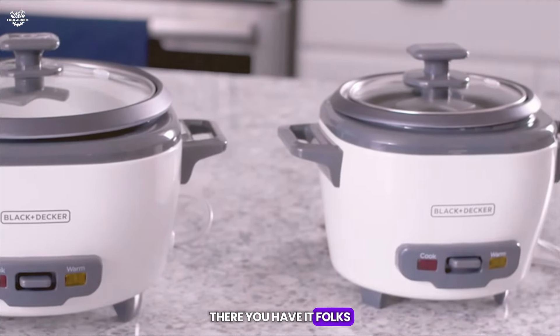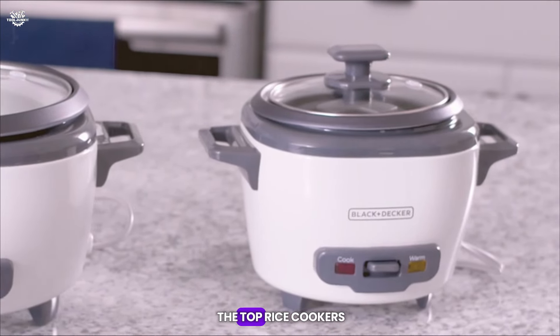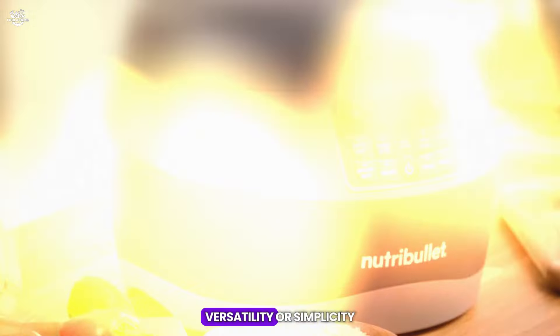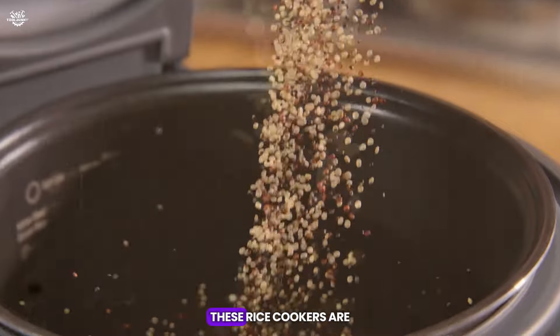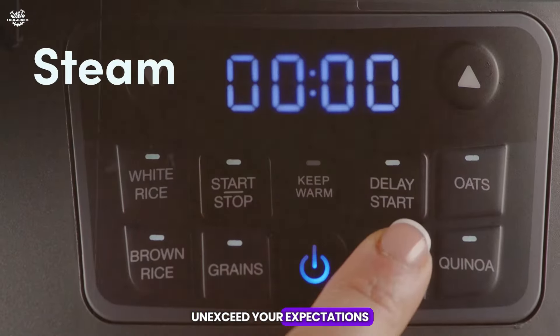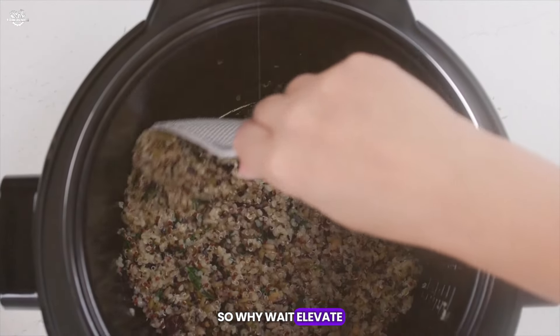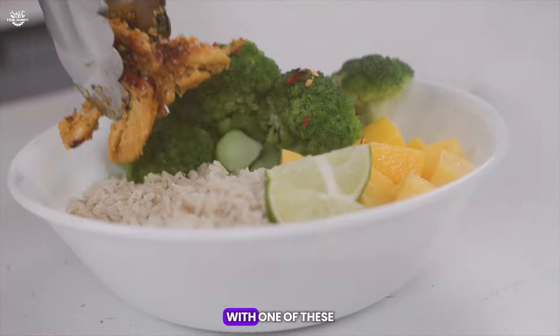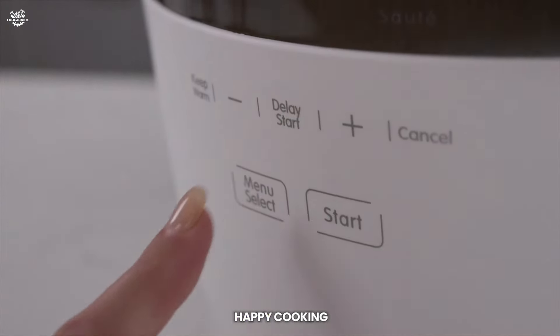There you have it, folks — a comprehensive guide to the top rice cookers on the market. Whether you prioritize capacity, versatility, or simplicity, these rice cookers are designed to meet your needs and exceed your expectations. So why wait? Elevate your cooking game and enjoy perfectly cooked rice every time with one of these top-notch rice cookers. Happy cooking!